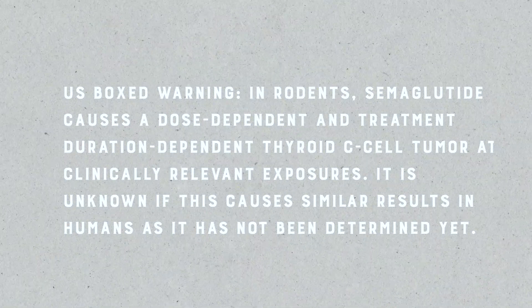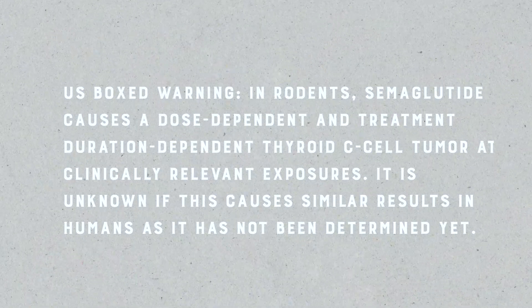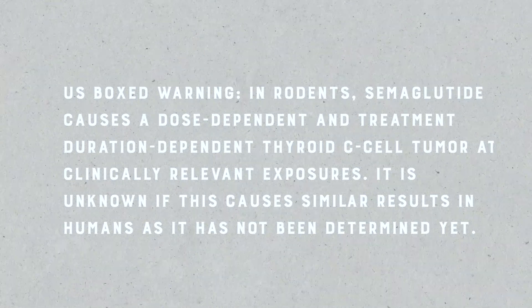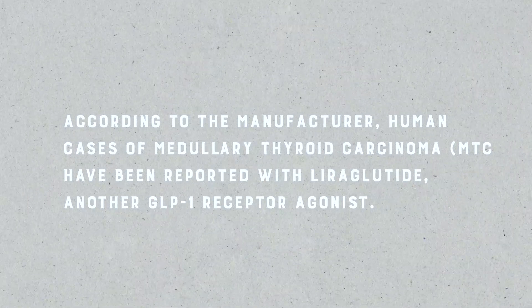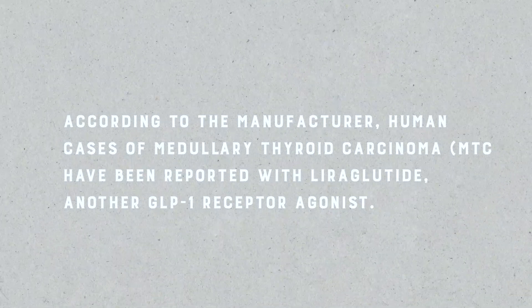The next thing I want to read directly off the screen is from a point-of-care resource that healthcare professionals use called UpToDate. This is specifically on semaglutide. U.S. boxed warnings: in rodents, semaglutide causes a dose-dependent and treatment-duration-dependent thyroid C-cell tumor at clinically relevant exposures. It is unknown if this causes similar results in humans as it has not yet been determined. According to the manufacturer, human cases of medullary thyroid carcinoma have been reported with liraglutide, another GLP-1 receptor agonist.